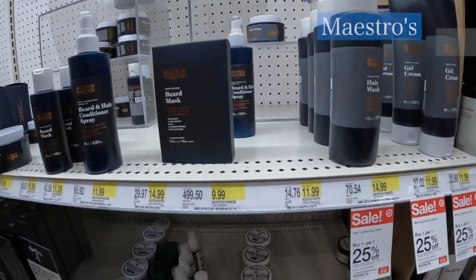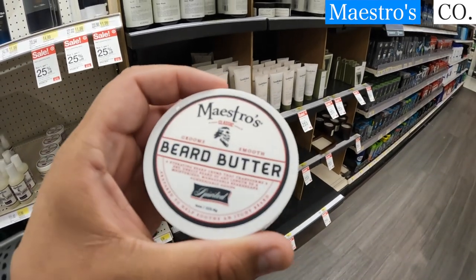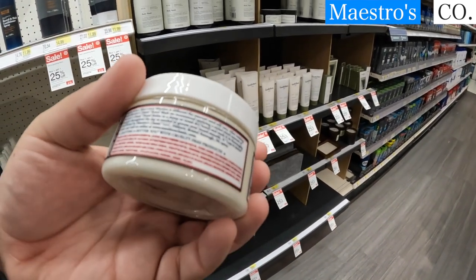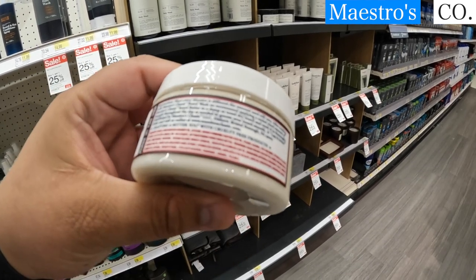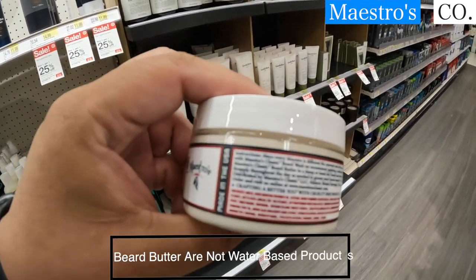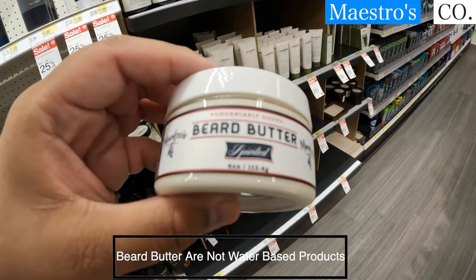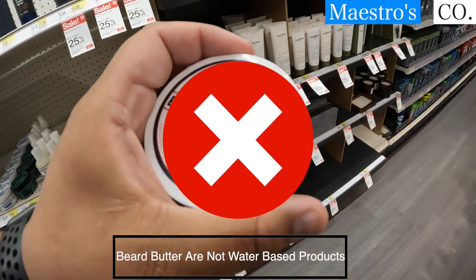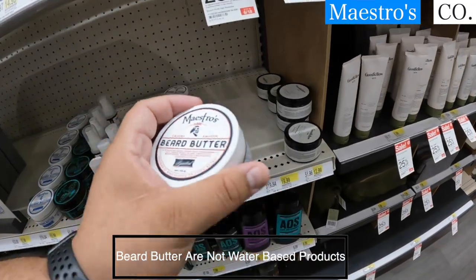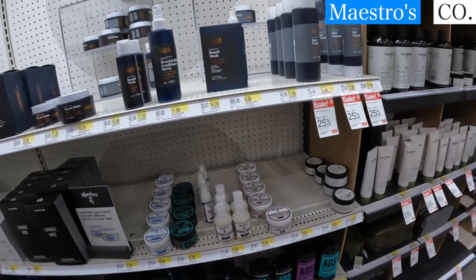Okay, so now we have Maestro's beard butter — I've never tried this company before. Let's see: first ingredient — water again. I don't understand why people put water in a beard butter. Just based off that I'm not reaching for this; I wouldn't recommend it for beard butter. Now if you're talking about a conditioner or a beard shampoo, that's different.